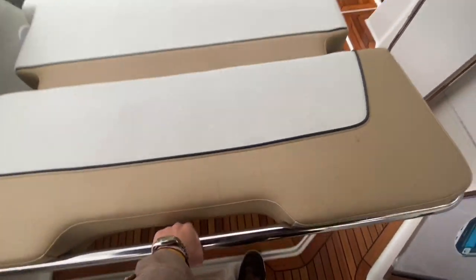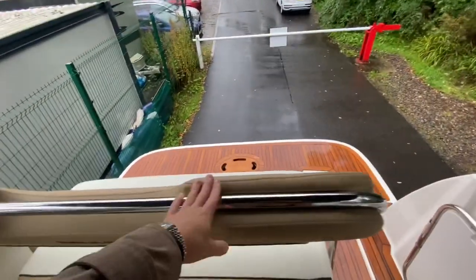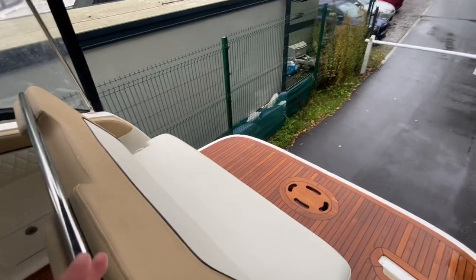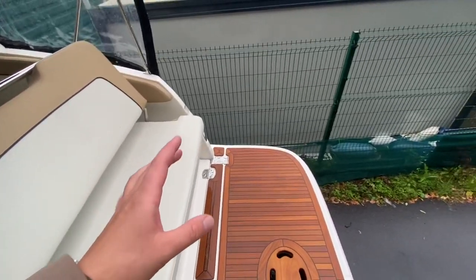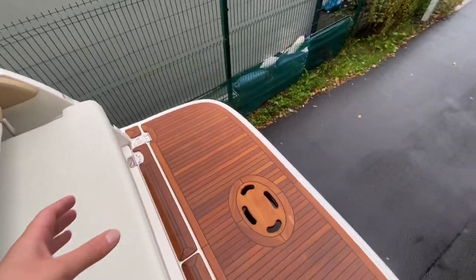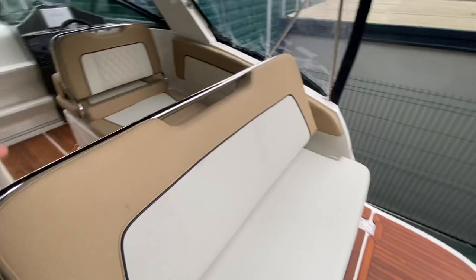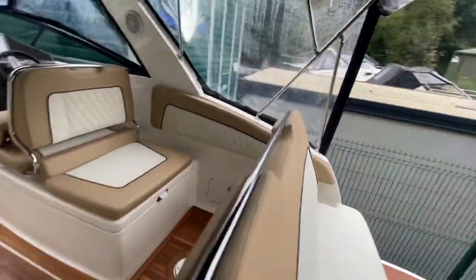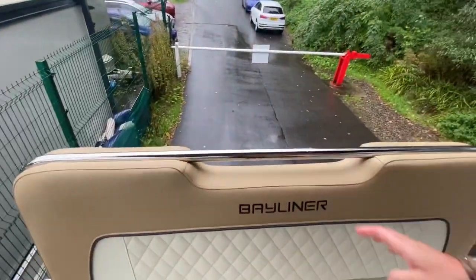Another setting: you pull the seatback towards you, lift it up and it clicks into place, and now you've got a great aft-facing bench seat. This is a sports cruiser so if you're towing someone behind you using a Y-piece, you now have a great view of whoever's in the water. To put it back into its original setting, just lift and slide.